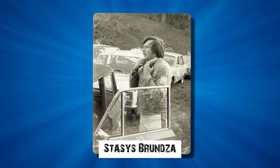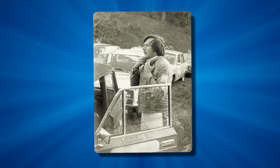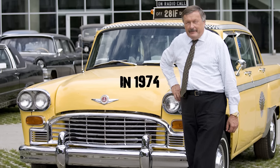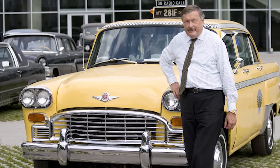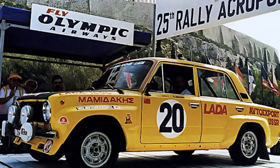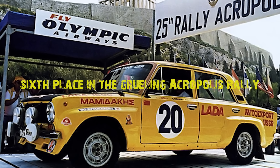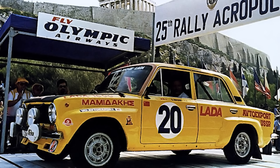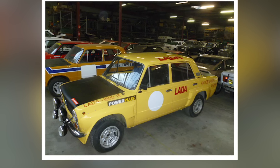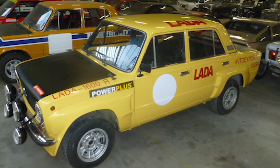But it would take the vision of one man to transform this ordinary car into a rally racing legend. That man was Stasis Brunza, a Lithuanian rally driver whose racing achievements had already turned heads in the Western world. In 1974, Brunza claimed victory in the prestigious Tour d'Europe while driving a Moskvich 412. Two years later, he secured an impressive sixth place in the grueling Acropolis Rally behind the wheel of a Lada 1600. These experiences convinced him that Soviet cars could compete on the international stage — they just needed the right modifications.